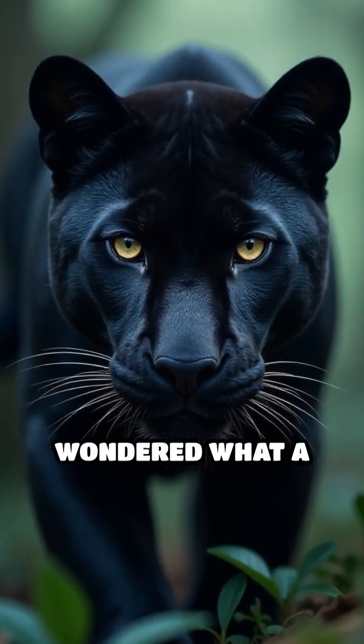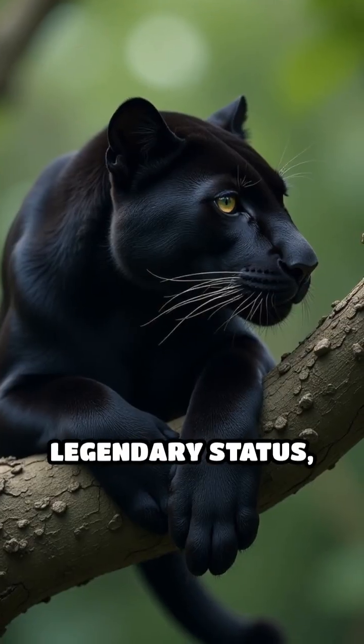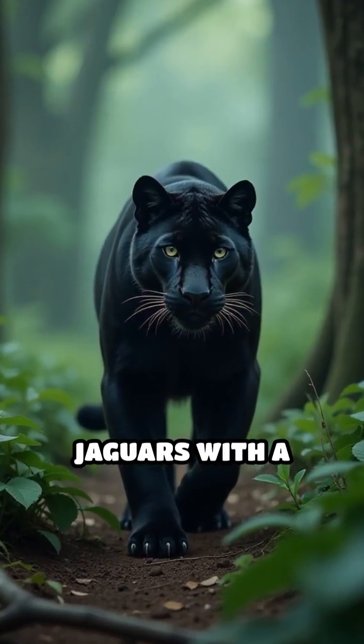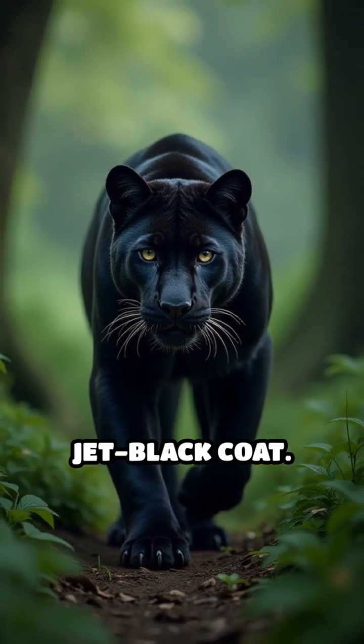Stop scrolling if you've ever wondered what a black panther really is. Despite their legendary status, black panthers are not a separate species. They're actually leopards or jaguars with a unique genetic twist called melanism, a mutation that gives them a jet black coat.